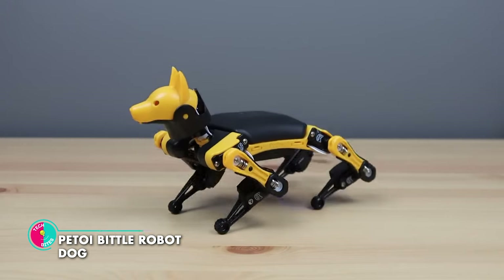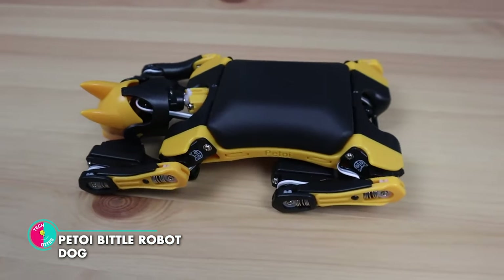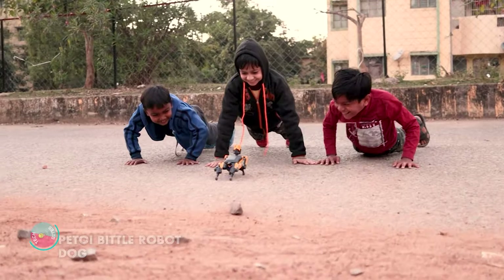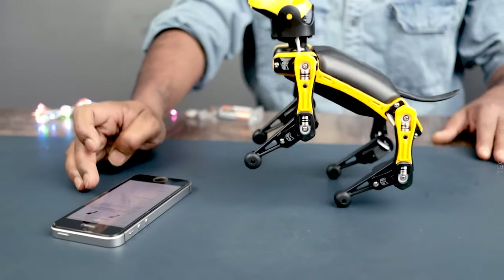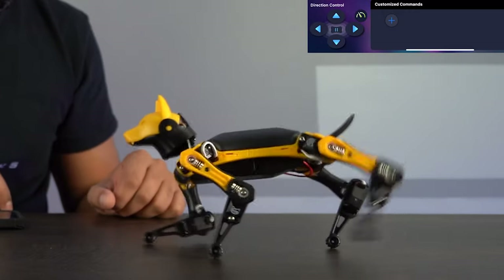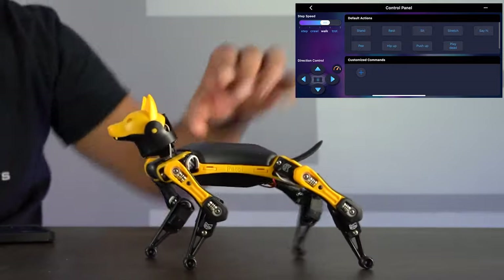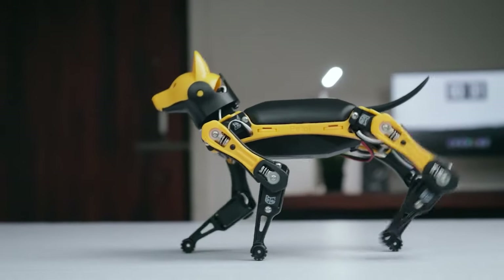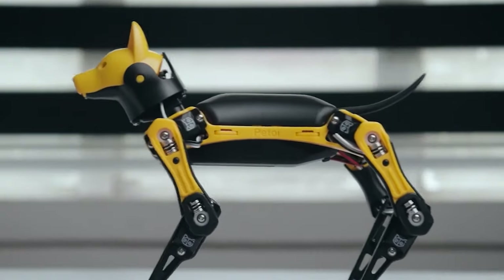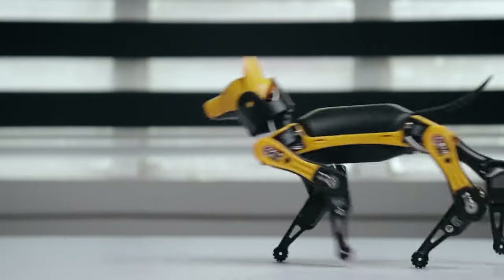Petoy Biddle Robot Dog. This is a furry, four-legged wonder that's sure to capture your heart. This palm-sized pup is not just a cute toy, but a marvel of technology. With 10 advanced servo motors and a custom Adreno board, it can move, jump and play just like a real dog. Plus, it comes with an infrared receiver, gyroscope and accelerometer, making it able to sense its surroundings and adapt to different terrains.